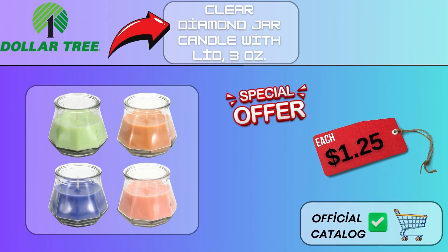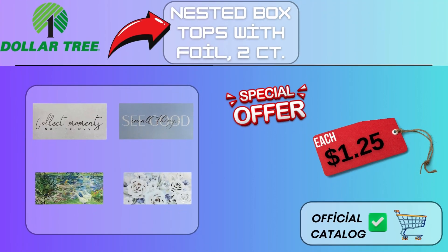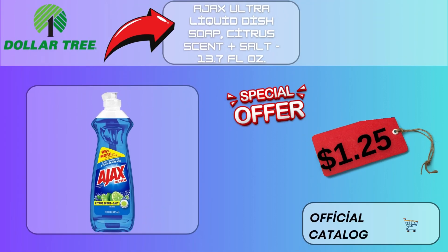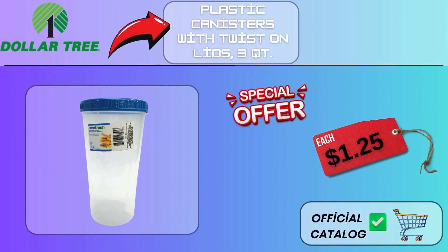Clear Diamond Jar Candle with Lid, 3 oz, $1.25. Luminescence Lavender Fields Scented Tea Light Candles, 6CT Packs, $1.25. Nested Box Tops with Foil, 2CT, $1.25. Gray Marble Printed Stoneware Dinner Plates, 10.5 in, $1.25. Large Plastic Canisters with Twist-On Lids, 2QT, $1.25. Ajax Ultra Liquid Dish Soap, Citrus Scent Plus Salt, 13.7 fl oz, $1.25. Plastic Canisters with Twist-On Lids, 3QT, $1.25.